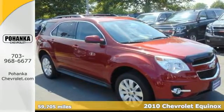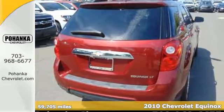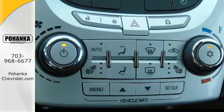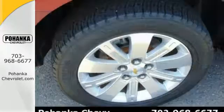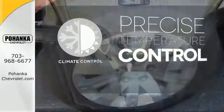Here's a 2010 Chevrolet Equinox. This acclaimed Equinox is a top choice with standard air conditioning, steering wheel cruise controls, one-touch power windows, a tire pressure monitor, and four-wheel independent suspension. Select the perfect temperature with the climate control.